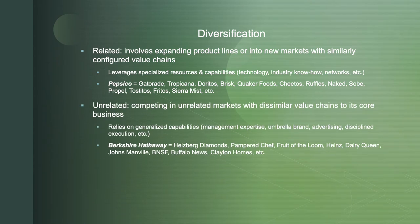Unrelated diversification means competing in unrelated markets with dissimilar value chains, relying on generalized capabilities — a leverageable brand, operational efficiencies, and disciplined execution. Examples of unrelated diversification are most large conglomerates: Tata, P&G, Berkshire Hathaway. Look at Berkshire's product lines — everything from Helzberg Diamonds to Dairy Queen to BNSF. These generalized capabilities help them be successful in a variety of different industries. The important distinction: integration targets scope and scale; diversification spreads risk.